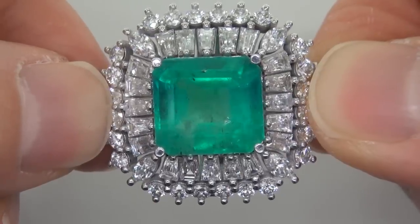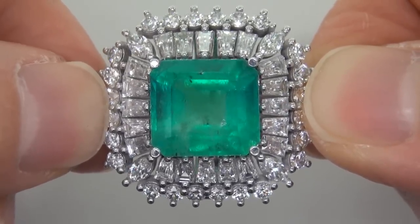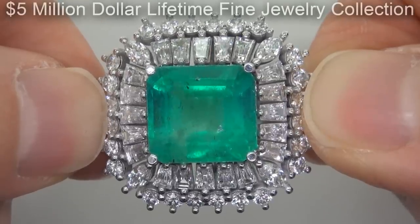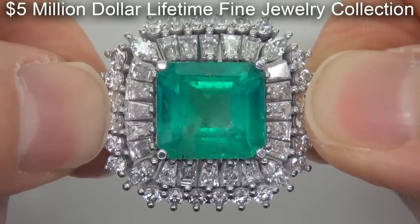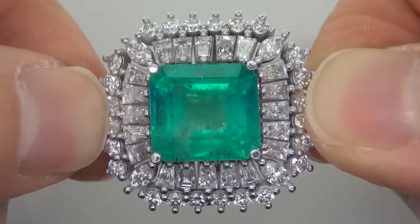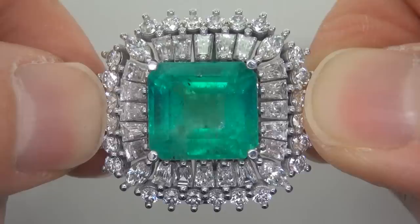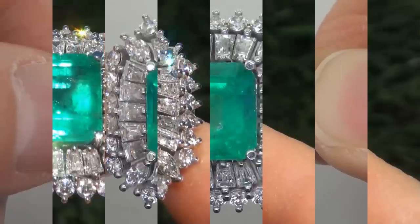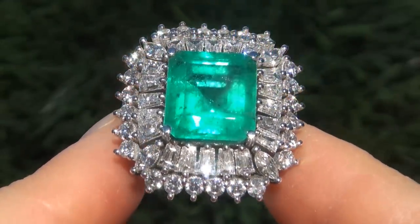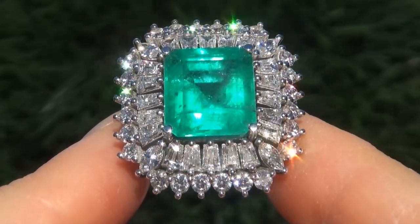This highly collectible, one-of-a-kind, world-class ring comes to us from the former show producer for Siegfried and Roy in Las Vegas, who must sell a $5 million lifetime jewelry collection due to losing his job and is now trying to save his family home from foreclosure. As you can imagine, our consignor paid a fortune for this ring and is hopeful to recover at least $70,000.